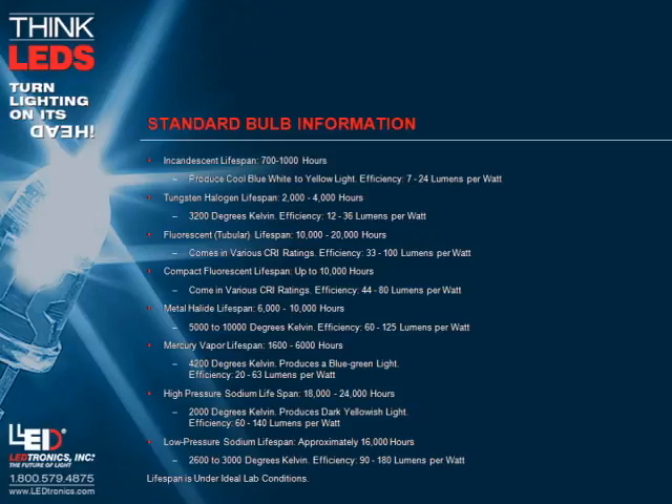Metal halide lifespan: 6,000 to 10,000 hours. Color temperature: 5,000 to 10,000 degrees Kelvin. Efficiency: 60 to 125 lumens per watt. Mercury vapor lifespan: 1,600 to 6,000 hours. Color temperature: 4,200 degrees Kelvin. Produces a blue-green light. Efficiency: 20 to 63 lumens per watt.